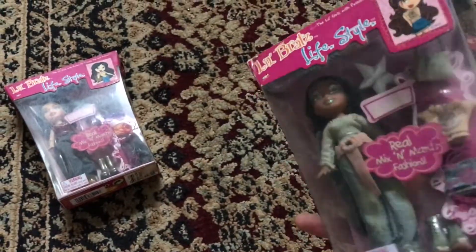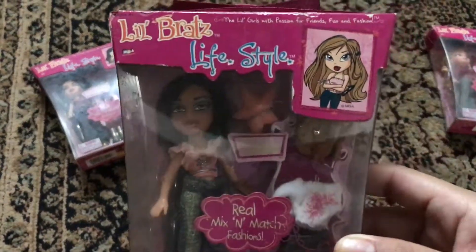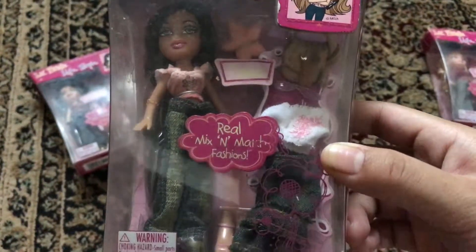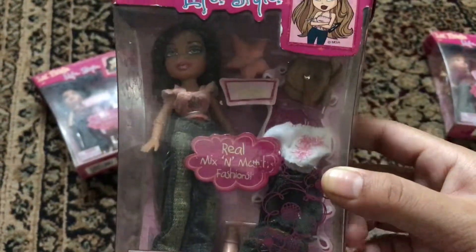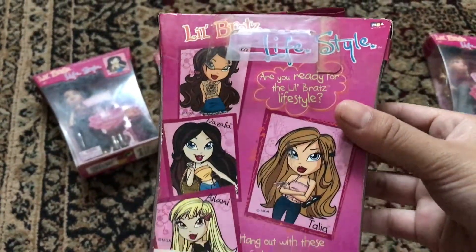Oh my god guys, they're so cute! That's Talia, aka Yasmin. I really love the second outfit — the white top. And that's the back of the box.